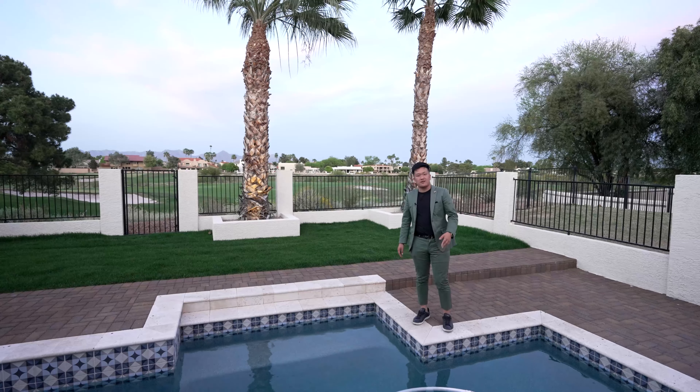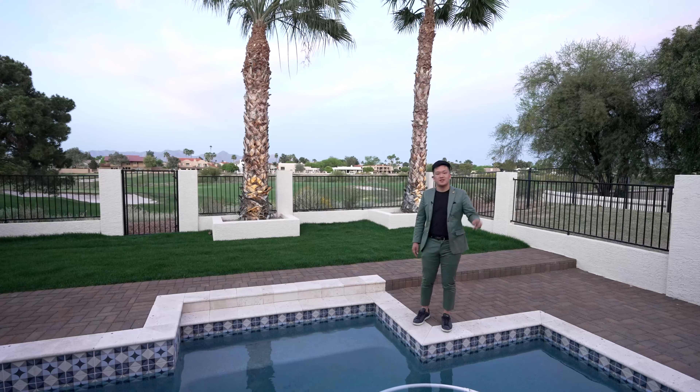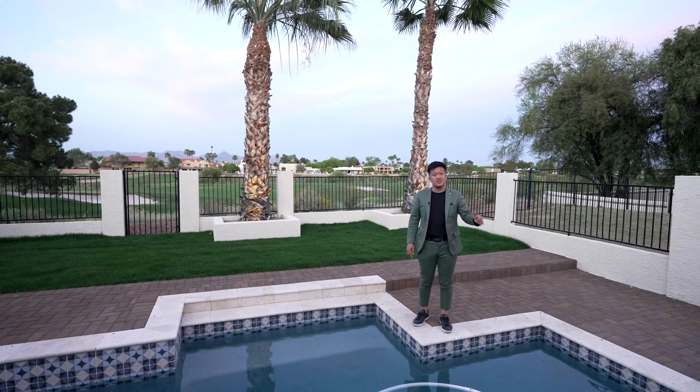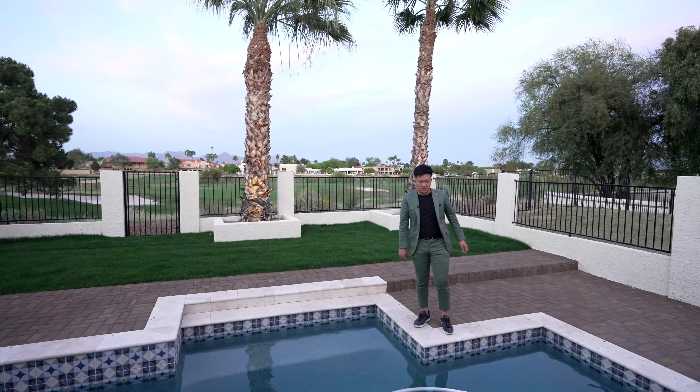The specs of the property: it's listed at just under $2.5 million, and it has four bedrooms, two and a half bathrooms, 3,177 square feet of interior living space, and it sits on a .19 acre lot. Now let's begin the tour.